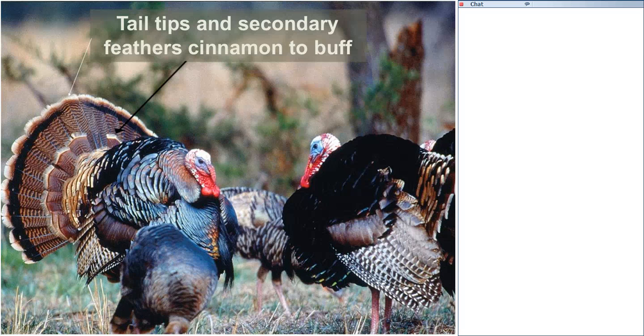Identifying the Rio Grande bird can often be done just by the county you're in, using the distribution map. You can also identify them by feather coloration. The Rio Grande typically has a lighter band on the outside of the tail fan on the secondary feathers — usually a cinnamon to buff color. However, they can range from almost solid white to almost solid brown. The subspecies name is 'Intermedii,' which is reflected in this variable nature of the bird.